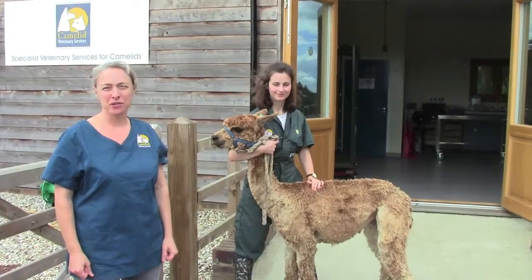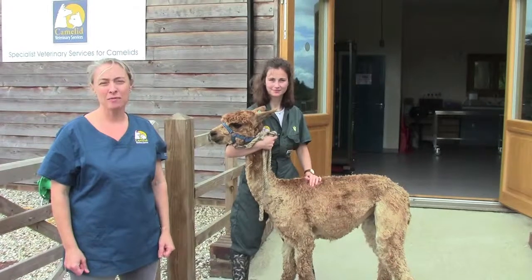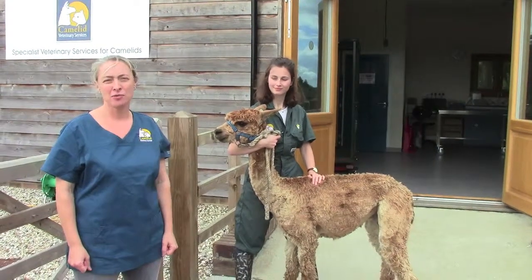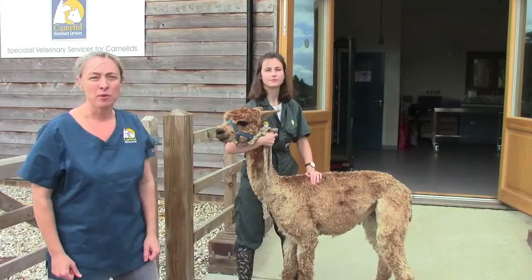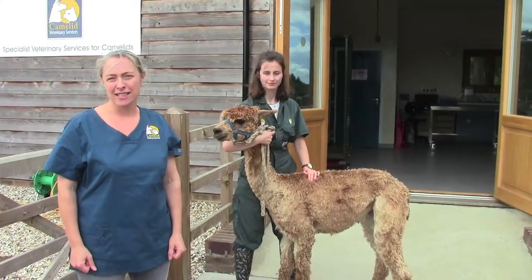Today we're going to talk about body condition scoring alpacas. This is fundamentally the most important husbandry tool that you will need in order to manage your herd effectively. Fortunately, with a little bit of practice, it's an easy skill to master.